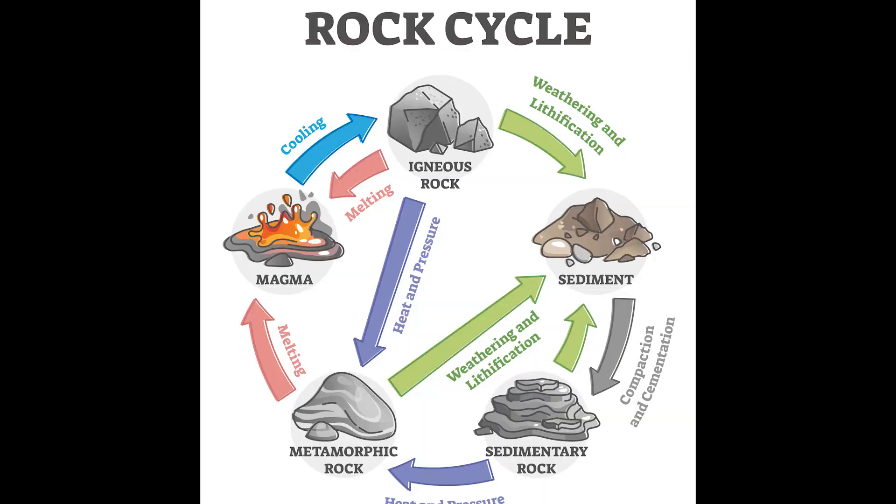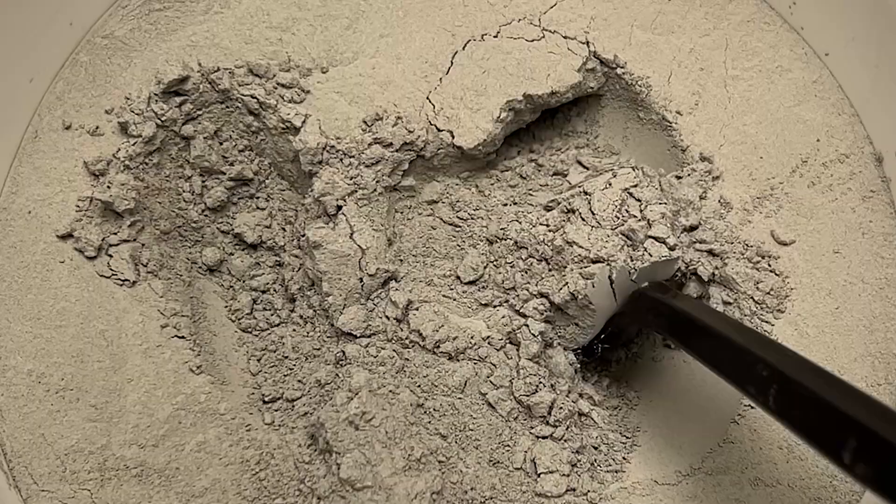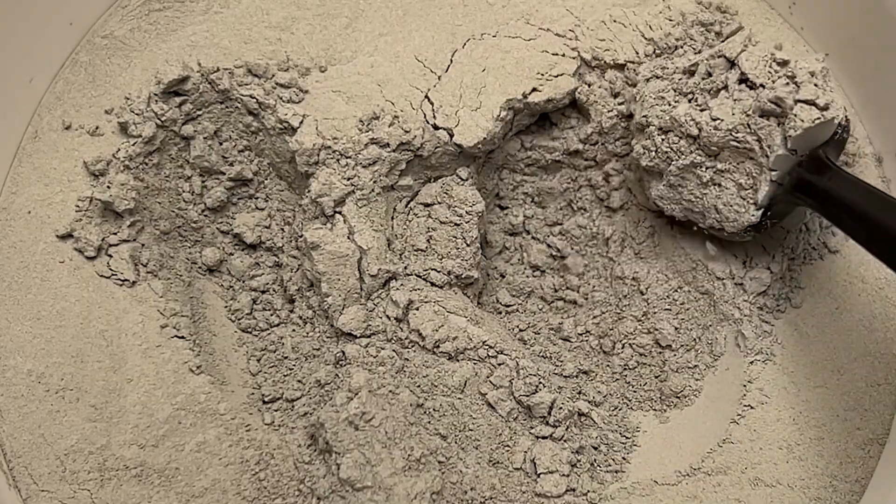First let's lay down some basics. Basalt rock is an igneous rock type, which means it forms from the cooling of lava and magma. The benefit to this type of rock is that it is chock full of micronutrients that we're gonna touch on a little later. When it's ground up into a fine powder, it creates basalt rock dust, which is the usable form for your plants.